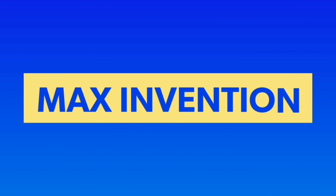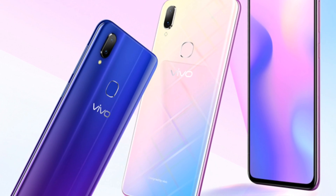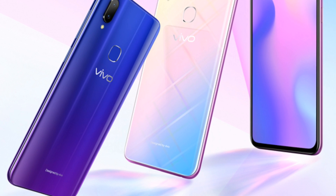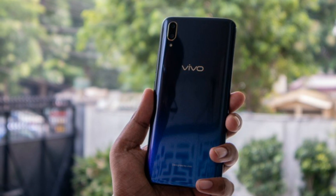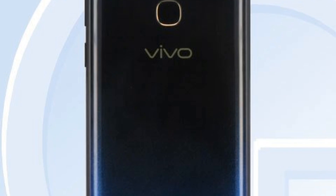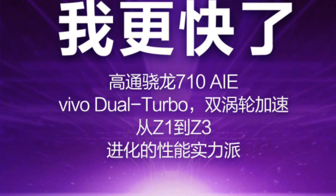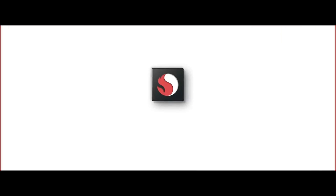Vivo's upcoming Z3 has had some teaser images leaked — including back side and front side images — mostly focusing on the rear panel of the device with no real surprises. From the back side, the device looks almost similar in design to the OPPO F9 Pro and Vivo V11 Pro. You can see in this official teaser image that the device's processor is being highlighted.